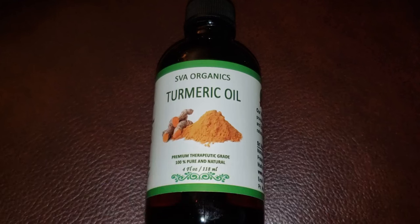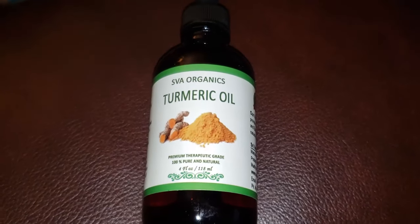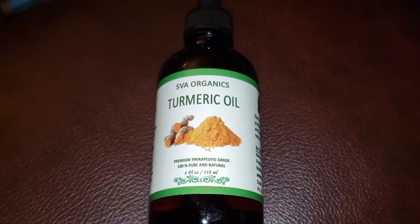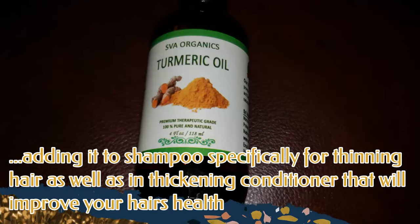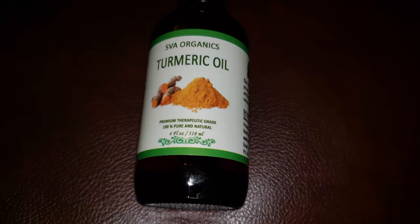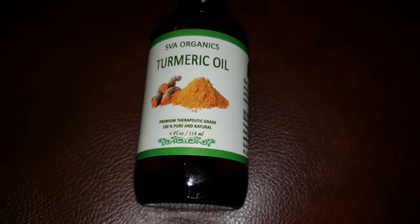Turmeric can reduce hair loss. Adding it to your shampoo, specifically for thinning hair, as well as in thickening conditioner, will improve your hair's health and reduce loss through breakage. As turmeric revitalizes the scalp, it makes way for healthy growing hair.